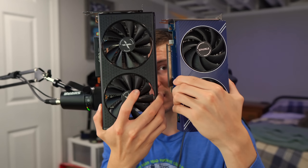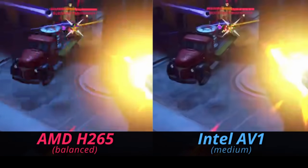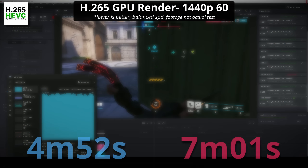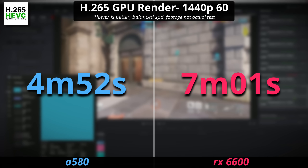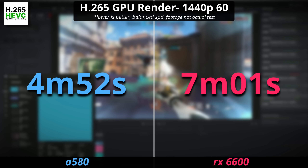There is one area where the ARC A580 against the 6600 is actually a pretty favorable matchup, and that comes into productivity. The ARC A580 at this budget $180 price point does have AV1 encoding, and the RX 6600 just doesn't offer that because it's not from the latest generation of cards. Comparing these cards in H.265 rendering performance, the ARC A580 comes in a lot faster — four minutes 52 seconds on the ARC card versus seven minutes on the RX 6600. That could definitely make a difference in how you render and edit videos.